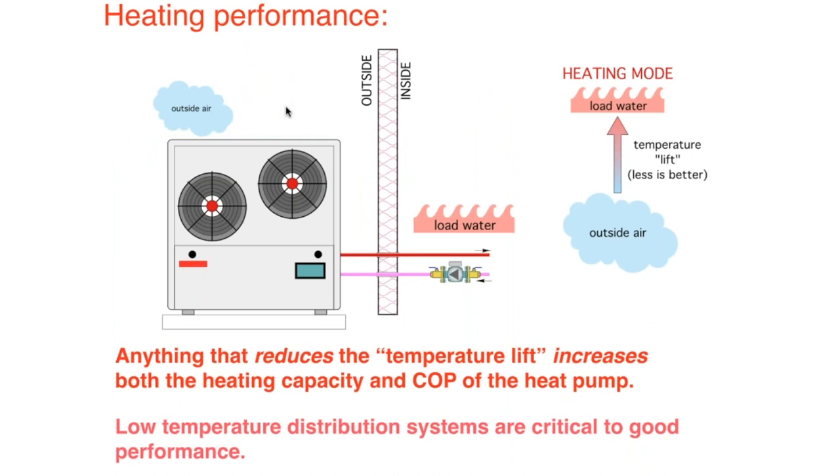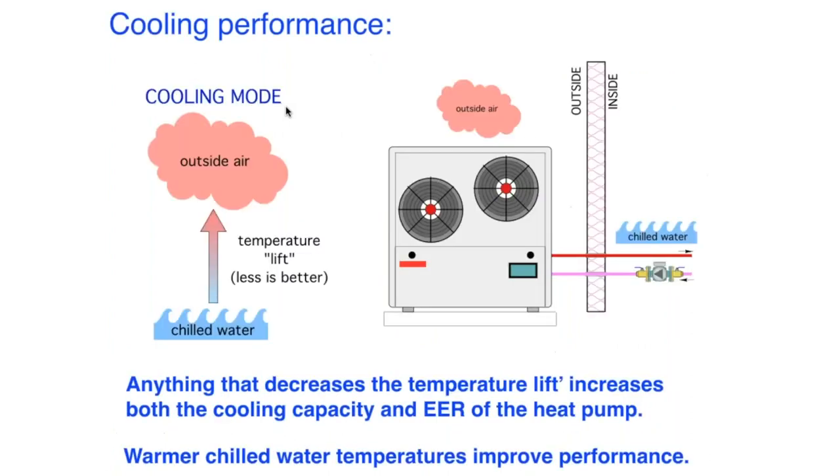A basic way to think about COP is in terms of temperature lift. We're taking heat from outside air and lifting the temperature to a useful value for space heating or domestic water heating. The greater the temperature lift, the lower the COP; the smaller the temperature lift, the higher the COP. We can't change the outside air temperature, but as designers we can affect the water temperature that our distribution system operates at.